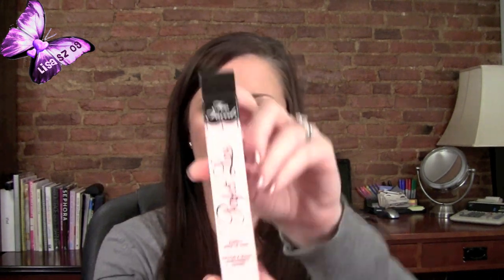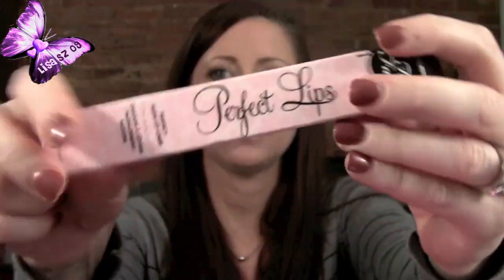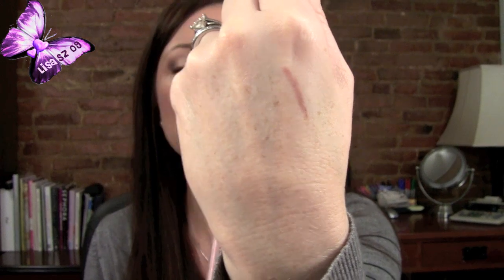The next thing I've had on my Sephora wishlist on my phone — this is something I never bothered to pick up, it was kind of like 'yeah I'll try it at some point.' It's by Too Faced and it's called Perfect Lips, Perfect Nude Lip Liner. It's a really pretty nude that can be used with any lip color. I have it on today. I really like it — I think it's pretty, though I don't think I'd jump up and down and go out of my way for it.